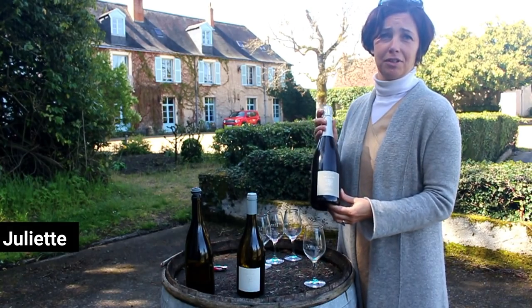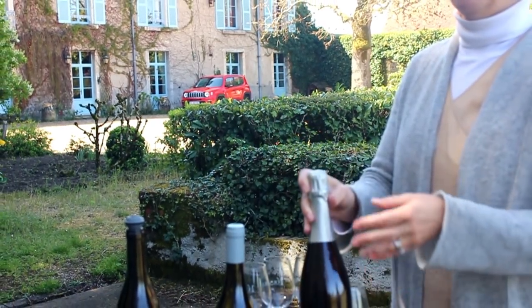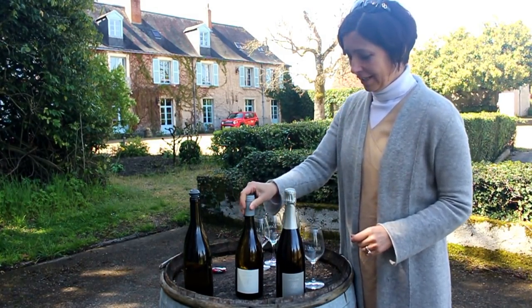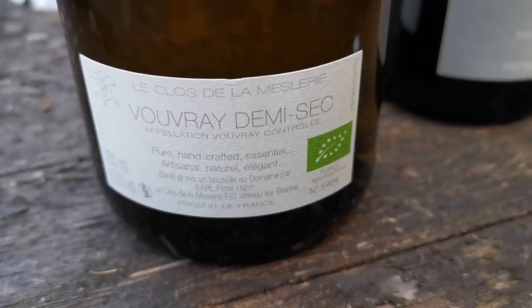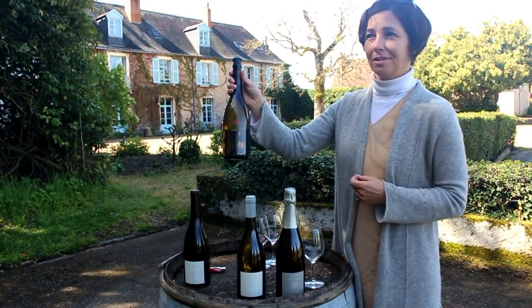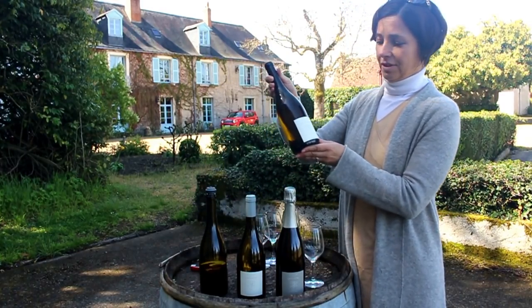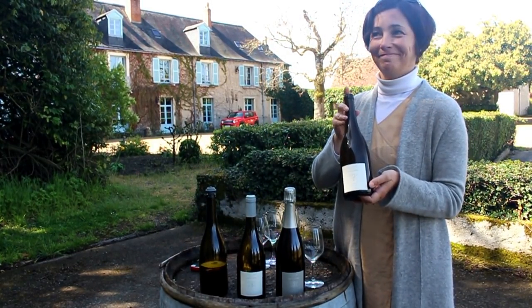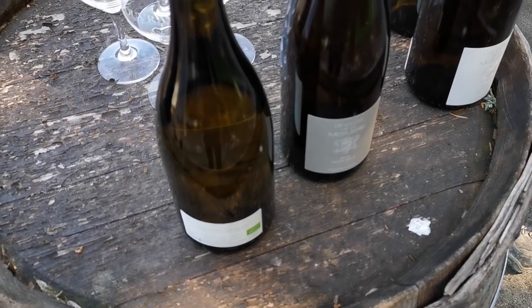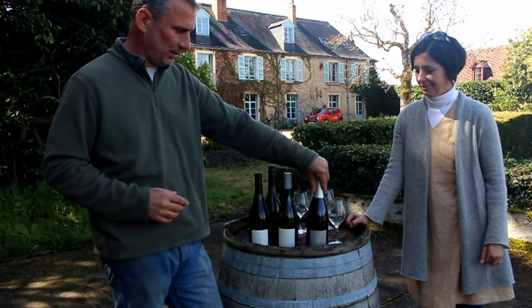This is a sparkling 2012 that we called Méthode Traditionnelle — it's like the champagne method, but we're not allowed to say that. This 2016 is a half dry, demi-sec. This 2017 is dry. And this is the 2015 Moelleux. What's interesting about our wines is we make one wine each vintage, except sometimes we'll make a sparkling wine depending on the vintage, if there are a few barrels suitable for making a champagne-style wine.